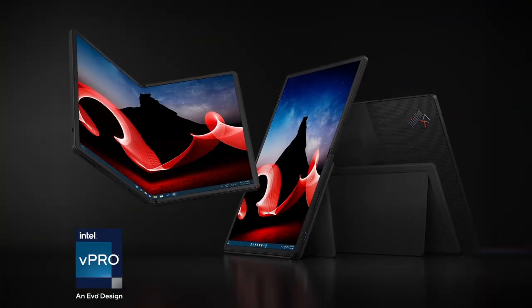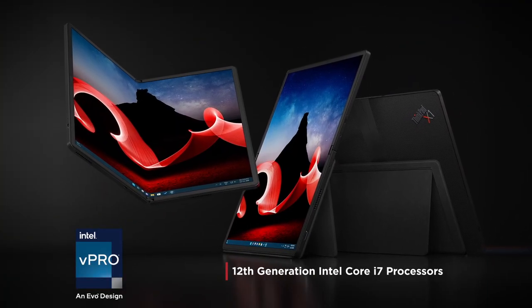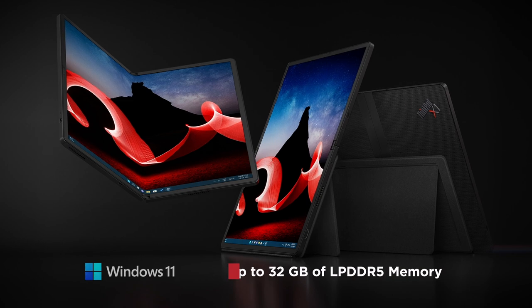The new X1 Fold is an ultra-portable powerhouse featuring Intel vPro, an Intel Evo design with 12th-generation Intel Core i7 processors, up to 32 gigs of LPDDR5 memory, and running Windows 11.